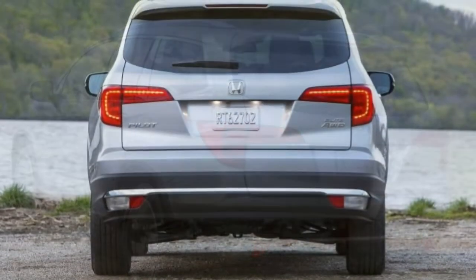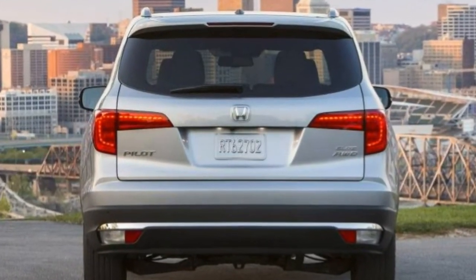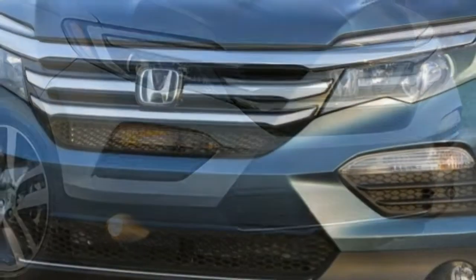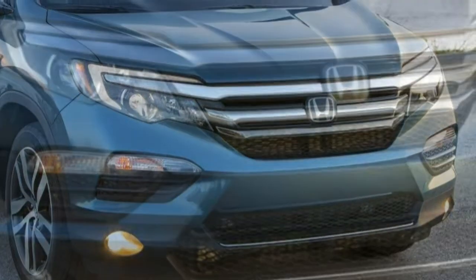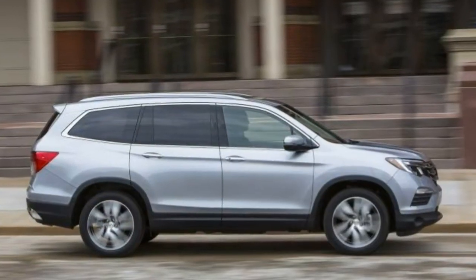For such a large vehicle, there's average front and rear quarter visibility. The upright seating provides a better view than you get in the Honda Odyssey minivan. The multi-view backup camera is handy, while optional front and rear parking sensors reveal hidden obstacles.